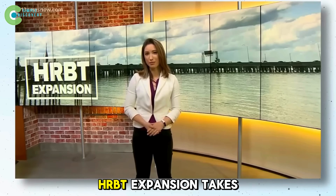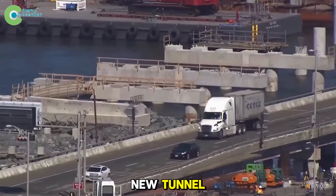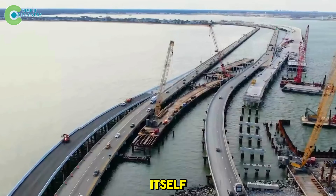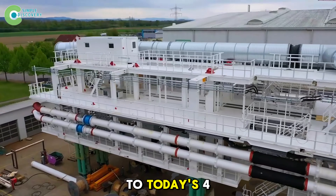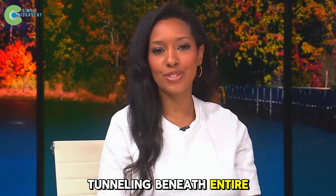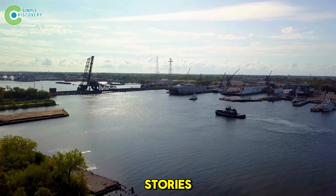As the HRBT expansion takes shape beneath Virginia's bay, what people see isn't just a new tunnel — it's the embodiment of the American spirit of perseverance, the courage to dig through the seabed and confront nature itself to build a path toward the future. From the shaky ferry boats of the past to today's $4 billion megastructure, this is a journey of ambition and faith. Can humanity keep digging deeper, crossing oceans, and perhaps one day tunneling beneath entire continents? Share your thoughts below and don't forget to subscribe for more incredible stories from around the world.